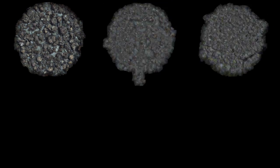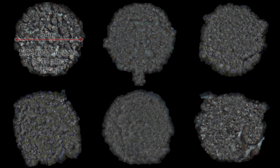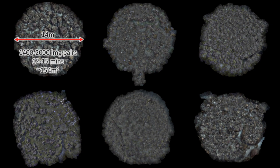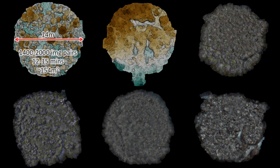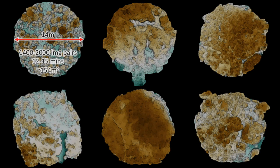Here are six examples of the reef records that were collected. Each of these spans about a 14-meter diameter, consists of a couple of thousand images, and covers around 150 square meters. In addition to the photorealistic 3D reconstructions, we can also look at the 3D structure of these sites. This allows us to make quantitative assessments of the structural complexity of these areas, and see how they change in response to these catastrophic disturbances.